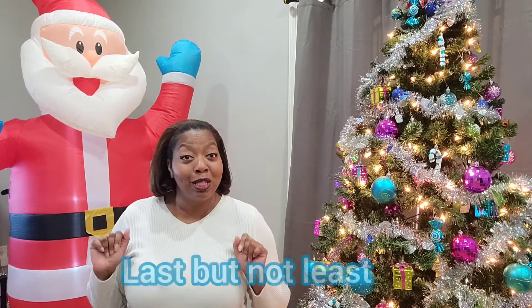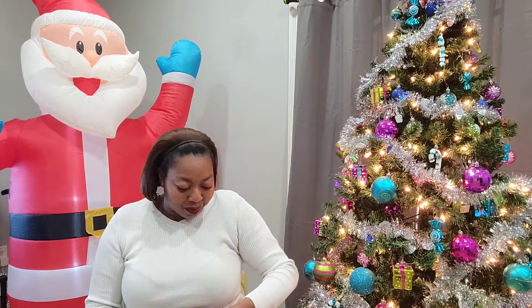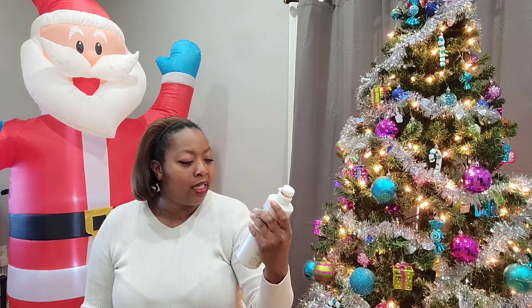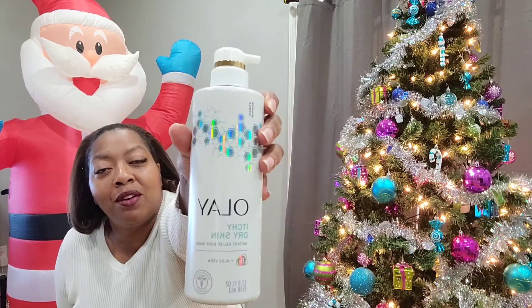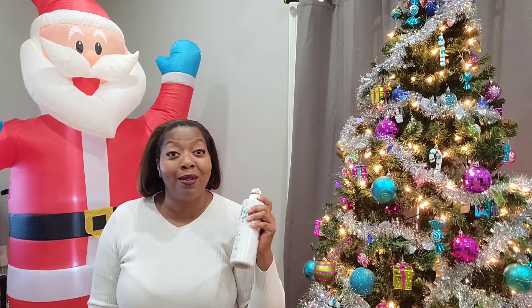Let's get to the last Pinch Me box. Olay Itchy Dry Skin Instant Relief Body Wash with aloe vera. This is a full size — 17.9 to 8 ounces. I'm excited. I have something like this for my shower, but that's a lotion.